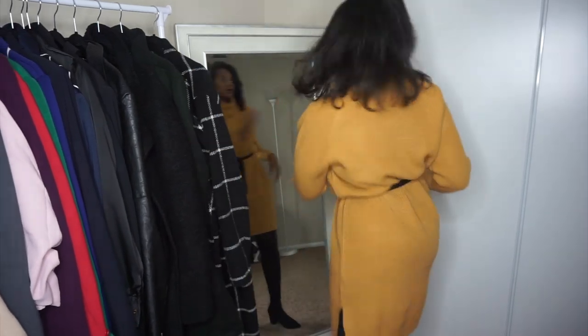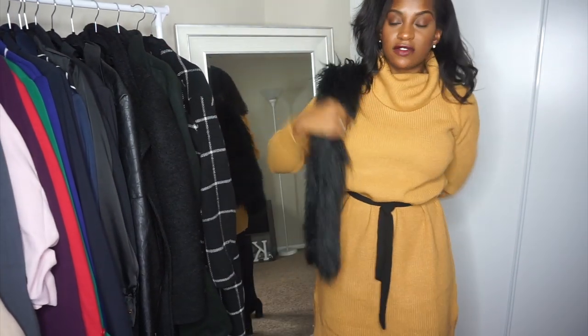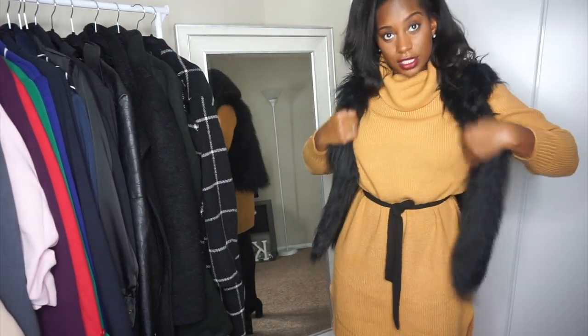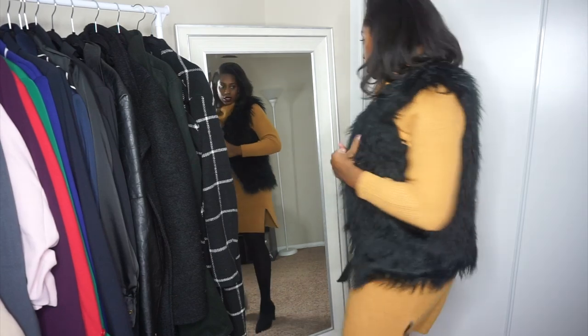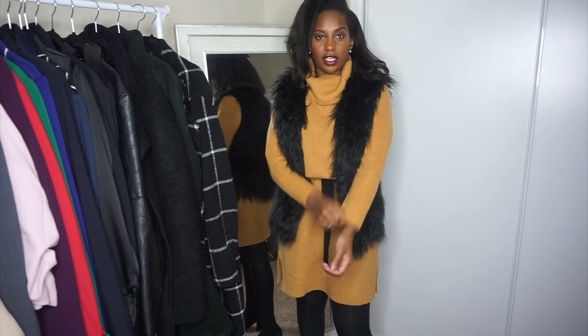Y'all remember when vests were like a big thing? We used to wear these vests all the time. I was trying to see what it looked like. That's kind of cute — what y'all think? With the vest?